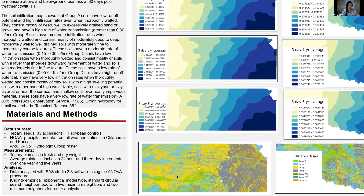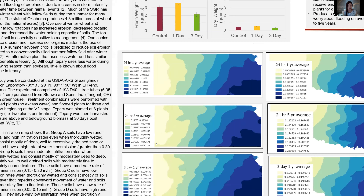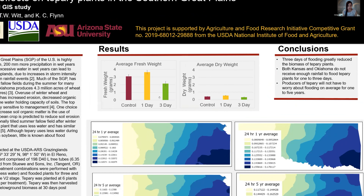These are the results for the tepary. In fresh weights, you can see that one day of flooding resulted in a higher weight than the control or the three-day treatment. In the dry weights as well, the one-day flooded plants continued to have a higher weight than the control or the three-day treatment.